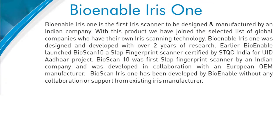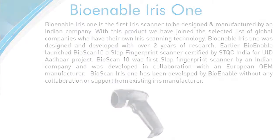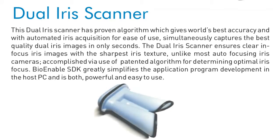BioEnable Iris 1 was designed and developed with over two years of extensive research. The dual iris scanner simultaneously captures the best quality dual iris images in only seconds and ensures clear, focused iris images.